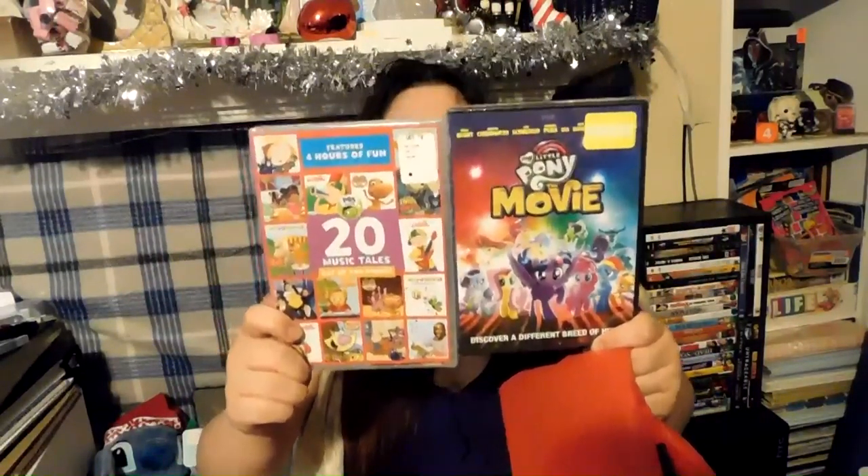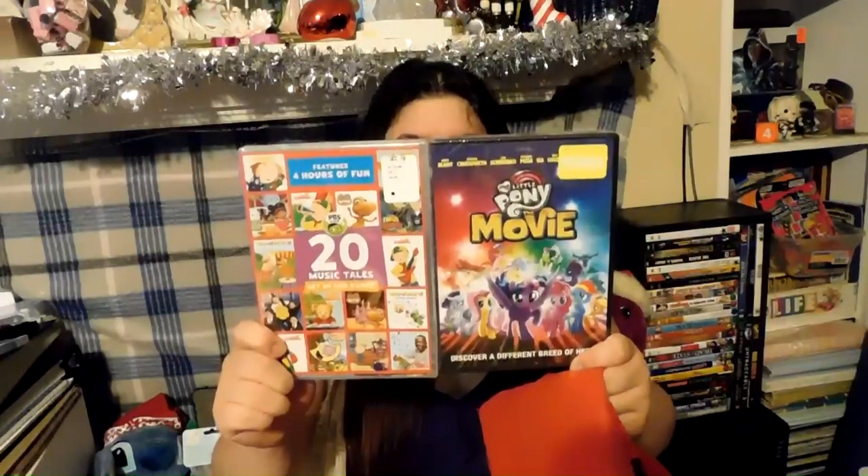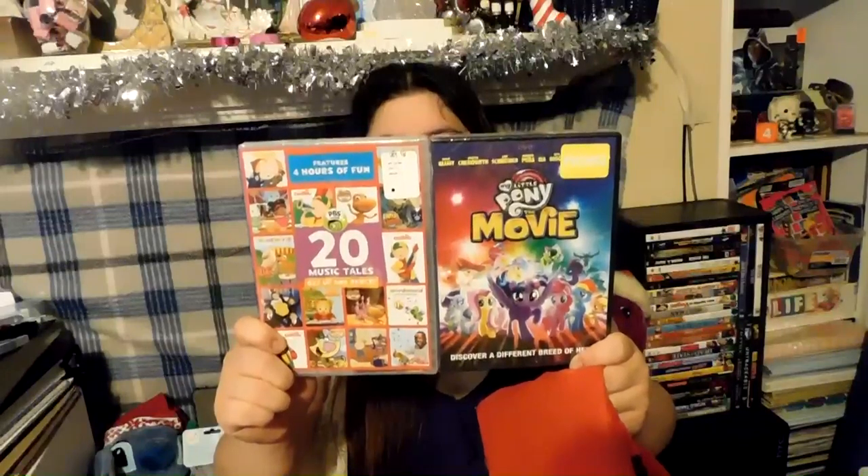Next up, I got her two movies. I got these at Walmart — one was about $3 on the Black Friday sale, and the other was like $3.74 in their regular bin. I got these because she enjoys these shows.